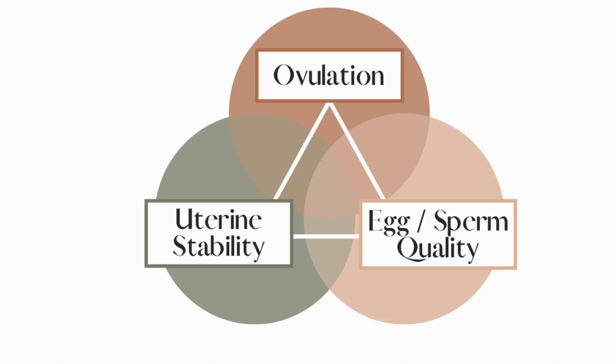The third fertile ingredient that you need for optimized fertility is a stable uterine lining. Oftentimes this is overlooked, especially when you're trying naturally — it's something looked at through an ultrasound if you're going through an IUI or IVF process. But ultimately, this is so important: even if you have perfect egg and sperm quality and time intercourse perfectly during your fertile window, if you don't have a stable uterine lining, that little embryo cannot implant into the lining of your uterus.